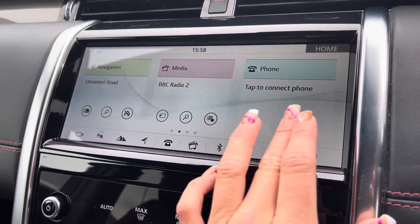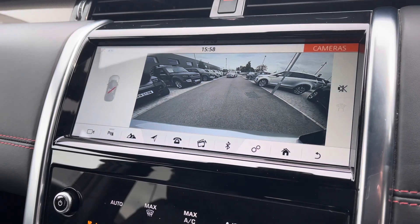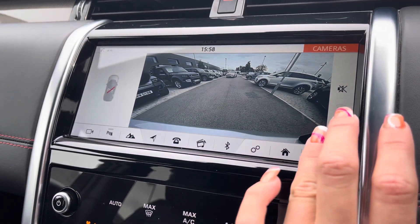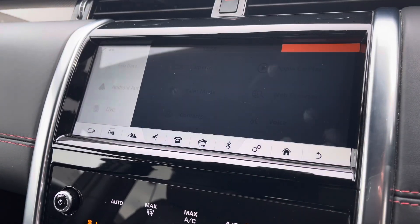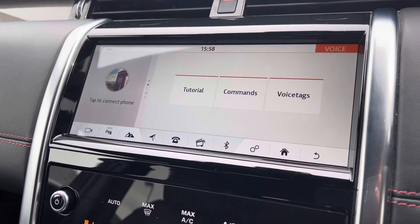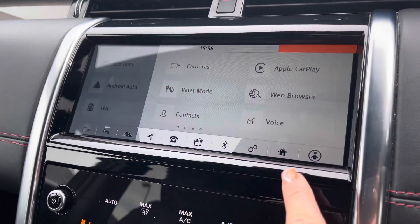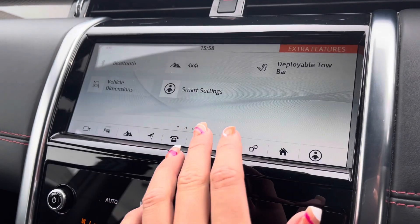Now moving into your main display, you're up to date with the latest infotainment features. Further in you can find your rear view camera making reversing or manoeuvring much easier and safer to do. Voice recognition system ensuring you can keep your head up and eyes safely on the road when making any commands.